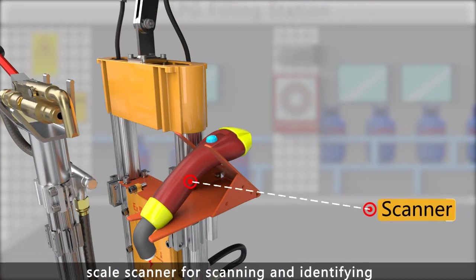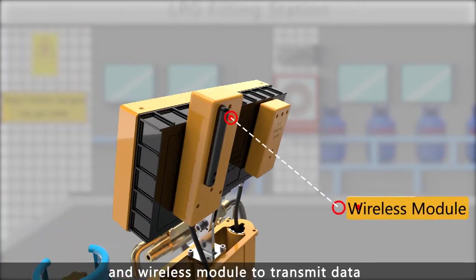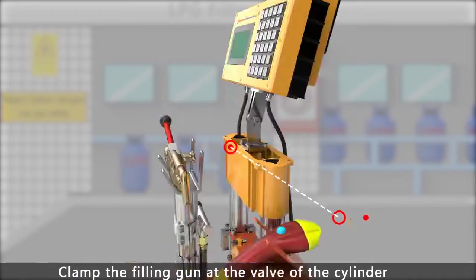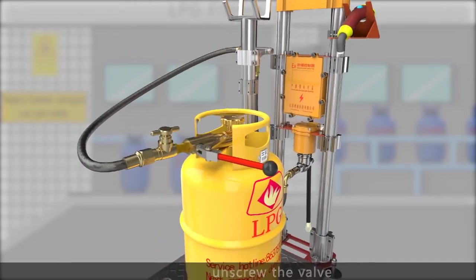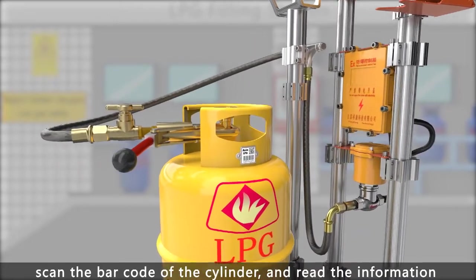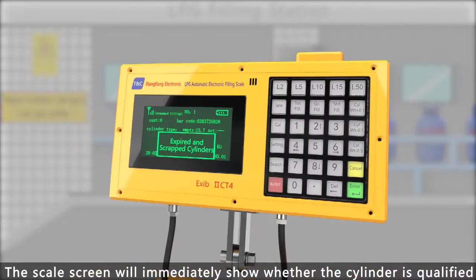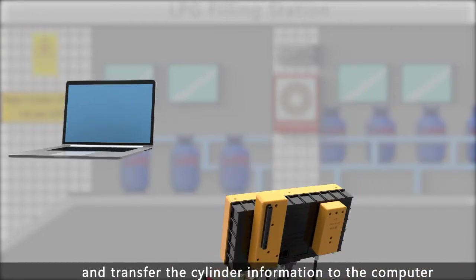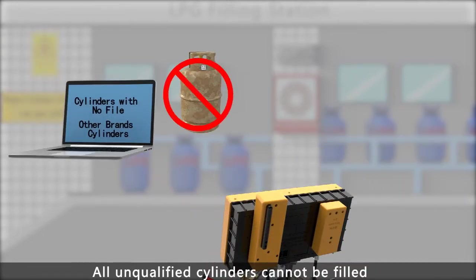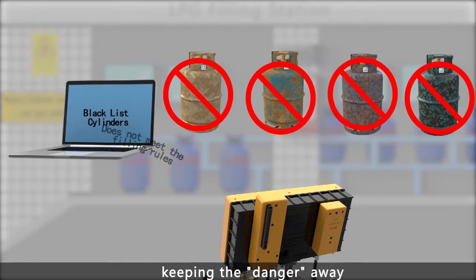The scale scanner scans and identifies cylinders, and a wireless module transmits data. Clamp the filling gun at the valve of the cylinder, then scan the barcode of the cylinder to read the information. The scale screen will immediately show whether the cylinder is qualified and transfer the cylinder information to the computer. All unqualified cylinders cannot be filled, keeping the danger away.